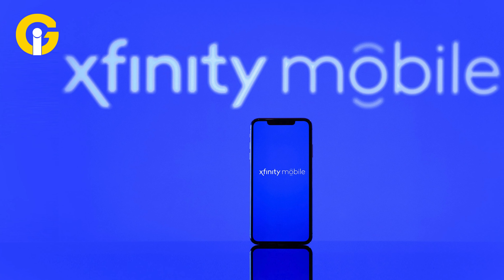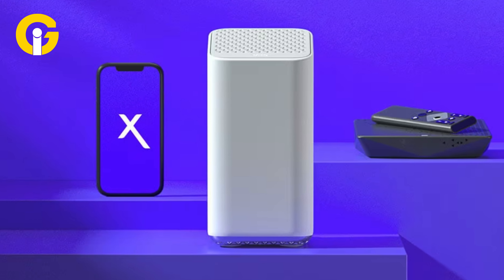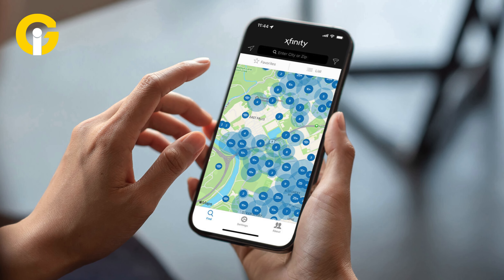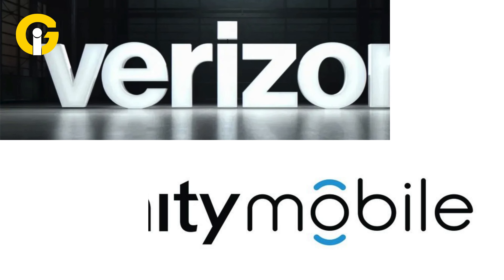Xfinity Mobile leverages the network of Verizon with additional coverage from Xfinity Internet Service. Xfinity Mobile offers two unlimited plans and one by-the-gig plan, in which unlimited plans have set amounts of high-speed data before the data is throttled. Xfinity Mobile also leverages Xfinity Wi-Fi hotspots to increase the coverage area.